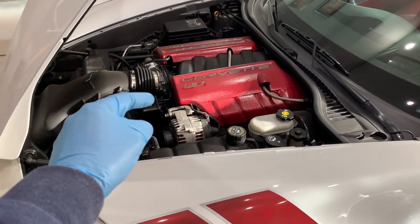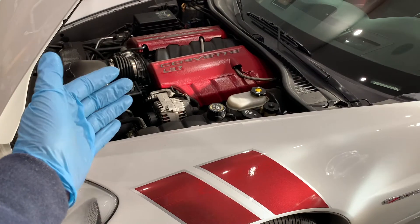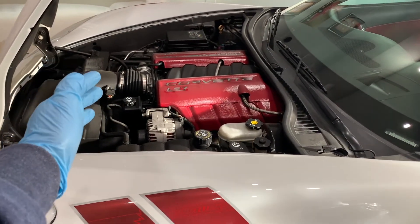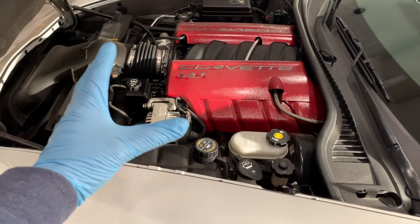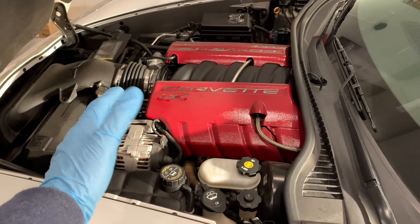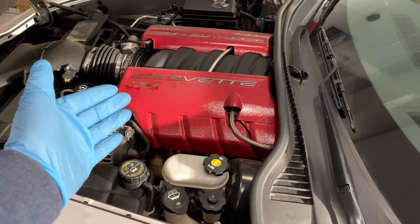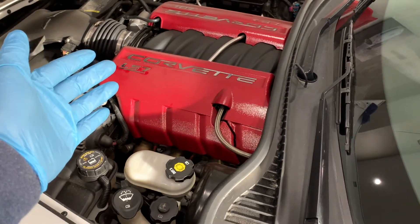First, full synthetic oil keeps your engine cleaner. As oil circulates through your engine, it can pick up deposits. Over time, conventional oils can form sludge, which can reduce your engine's efficiency and ultimately reduce the life of your engine. Full synthetic oils contain fewer impurities compared to conventional and synthetic blend oils, and can better resist the formation of sludge and deposits in your engine.